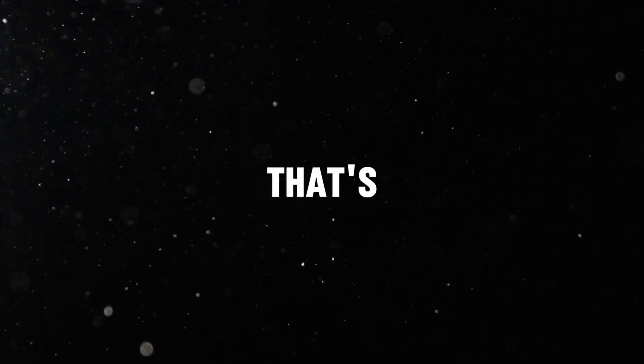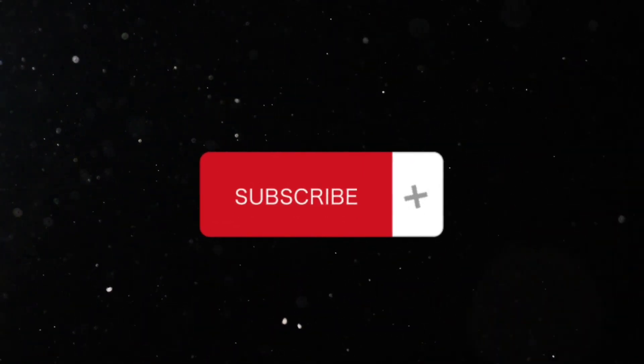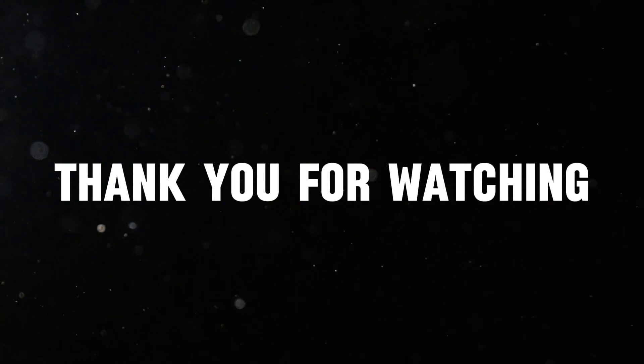Well, that's all for this video. Do you guys make any of these mistakes? Please let me know in the comments section, and also let me know if you have any questions or suggestions. Please like and subscribe to my channel so you don't miss any upcoming useful videos. Thank you for watching. See you guys in the next video — stay creative and stay awesome.